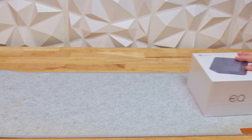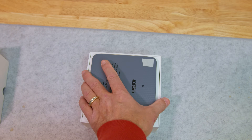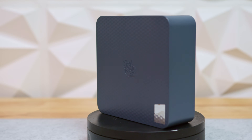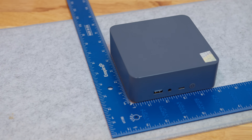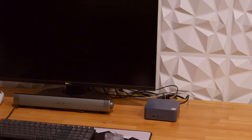This is actually the second EQI 12 Beelink sent over for review — I'll explain why a bit later — but the unboxing experience was identical both times and very much in line with most mini PCs on the market today. You slide the box out of its cardboard sleeve, lift the lid, and the mini PC is sitting right on top protected in a plastic sleeve. Under that you'll find the user guide, followed by the power cable and HDMI cable. The EQI 12 uses the same plastic enclosure as Beelink's EQ series, measuring 126mm square and 44mm tall, making it compact enough to disappear on a desk or mount behind a monitor.